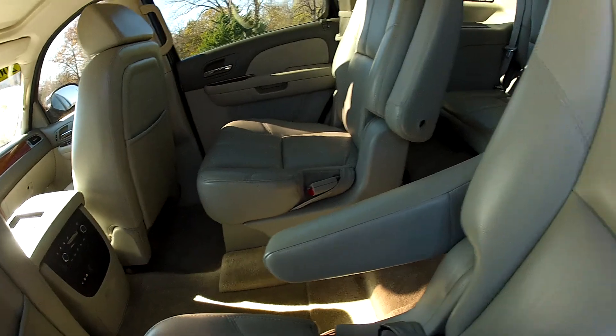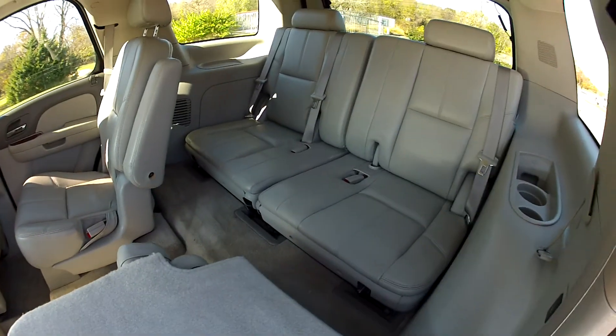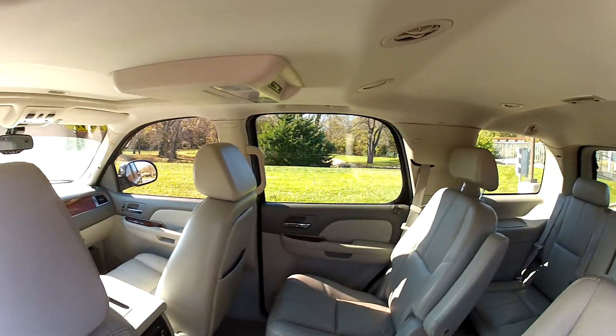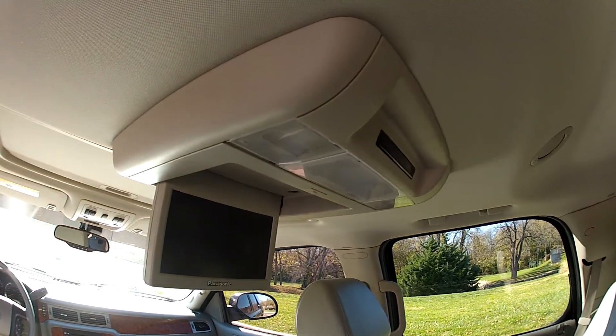This Tahoe has third-row seating as well. It also features a rear screen for the DVD player.